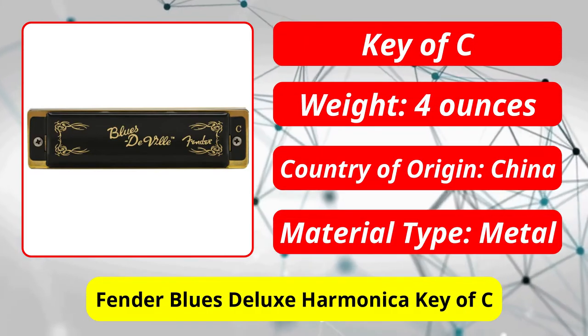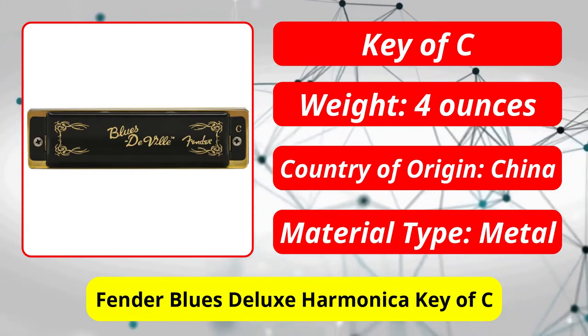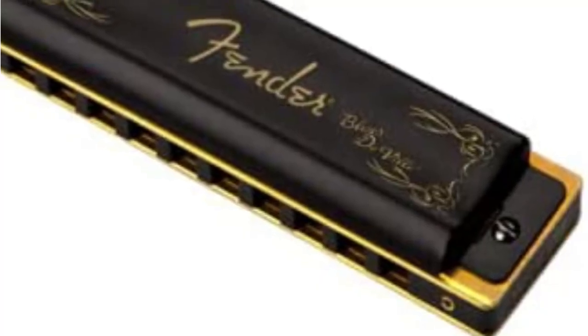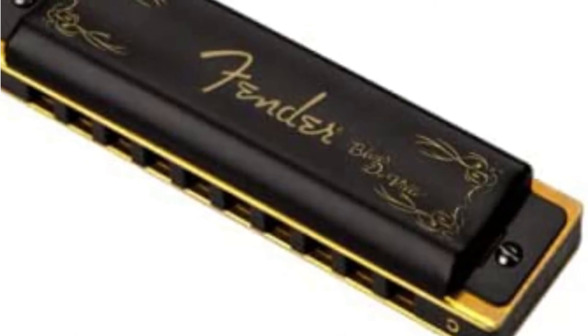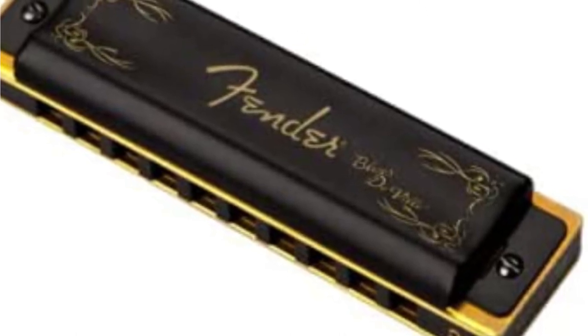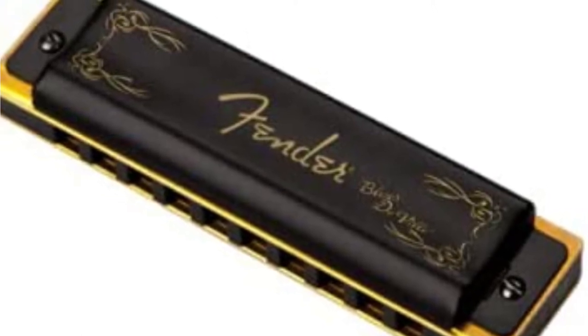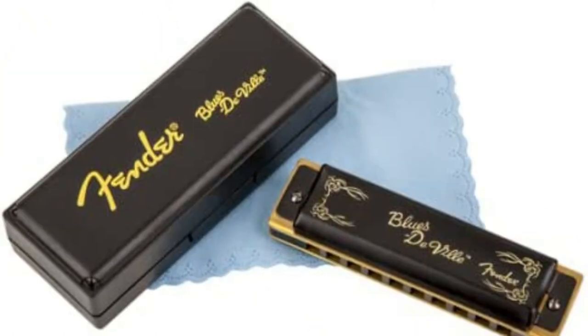At number 4 is the Fender Blues Deluxe Harmonica in the Key of C. The Fender brand is commonly thought of as a guitar brand, but they offer a variety of musical instruments. The company was founded in the 1940s and offers something for every type of musician, regardless of skill level. People enjoy practicing on the Fender Blues Harmonica because it is a pretty basic harmonica, and as a very versatile piece of musical equipment, it can be used with almost any genre of music.